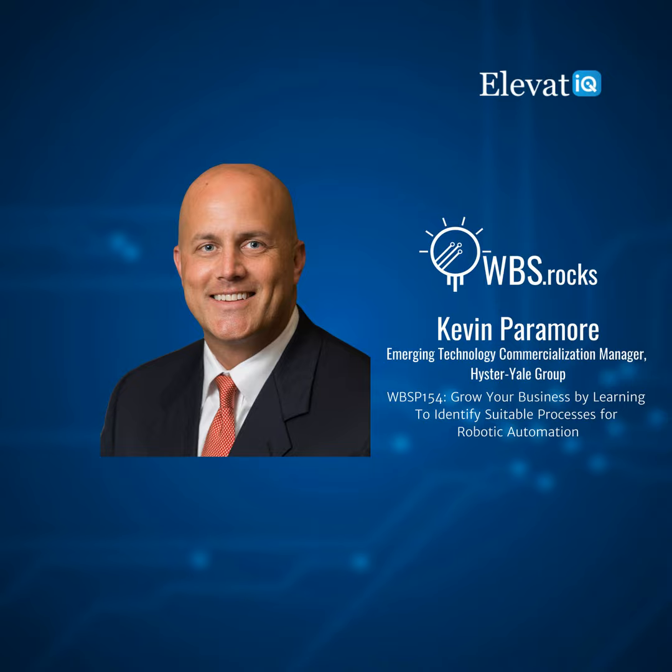My role with Yale is kind of like a matchmaker. I take large companies, go through their struggles and pains, and try to offer solutions that fit best. Some combine multiple topics like telematics, robotics, or power source changes, and some call for a singular solution to bring their material handling equipment up to speed. We'd love to dig deeper into all of that and how these are relevant for manufacturers and retailers.